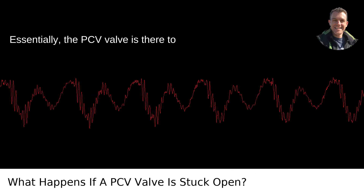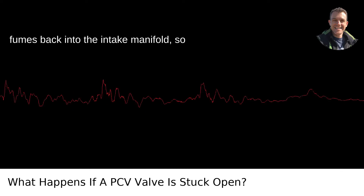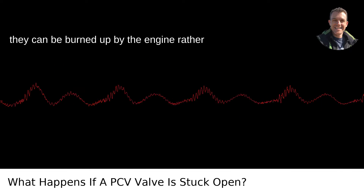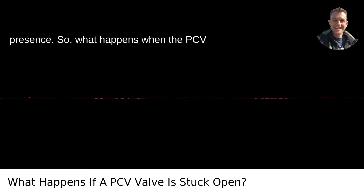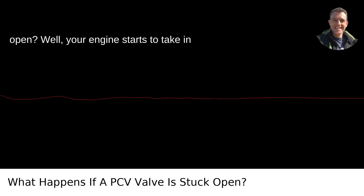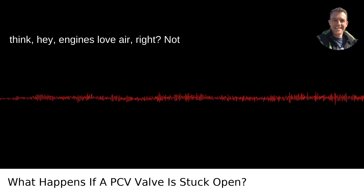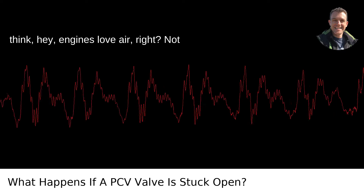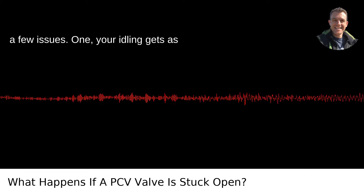Essentially, the PCV valve is there to regulate the flow of crankcase fumes back into the intake manifold, so they can be burned up by the engine rather than polluting the world with their stinky presence. So what happens when the PCV valve decides to go full rogue and stays open? Well, your engine starts to take in an excess amount of air. An open PCV valve can cause a few issues.